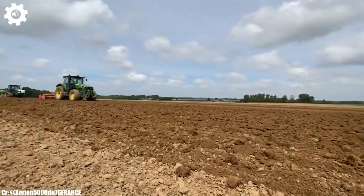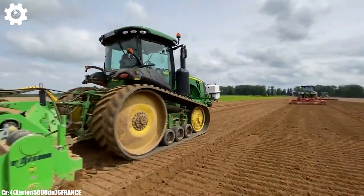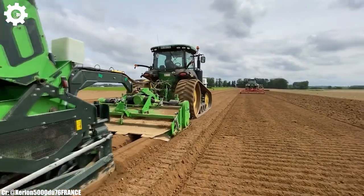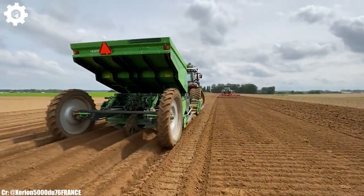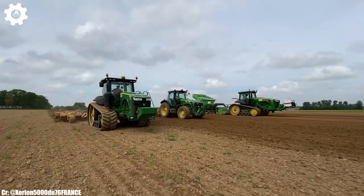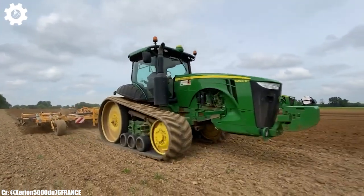Inside the spacious and ergonomically designed cab, operators enjoy a comfortable and intuitive workspace that reduces fatigue during long hours in the field. The intuitive command center control system simplifies complex tasks, while the panoramic visibility ensures safe and efficient operation.